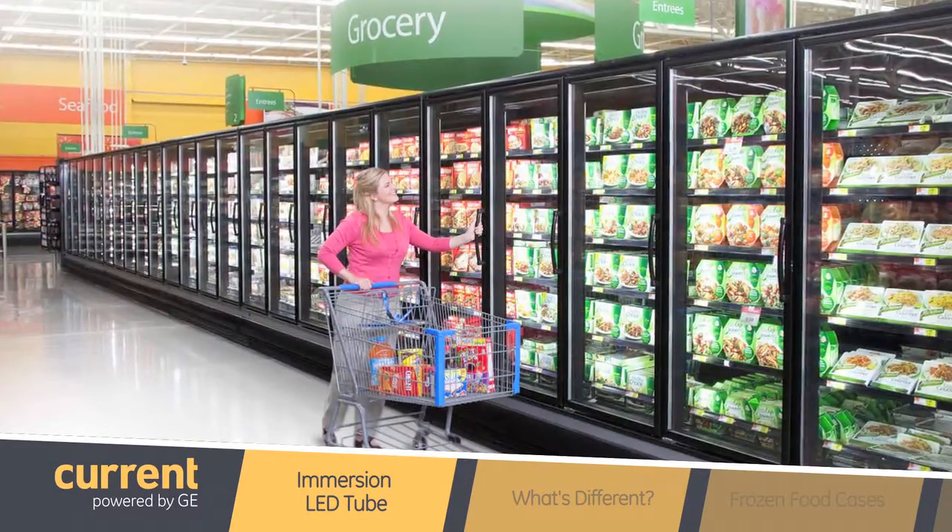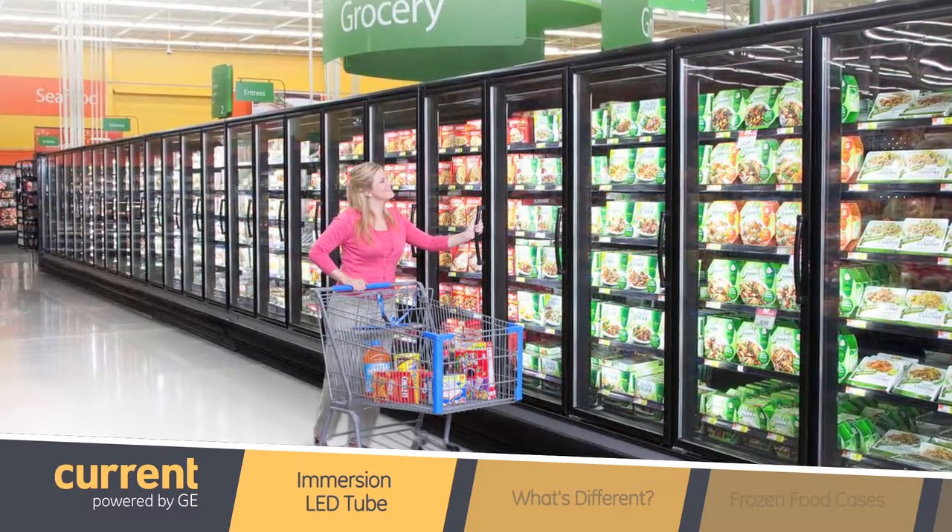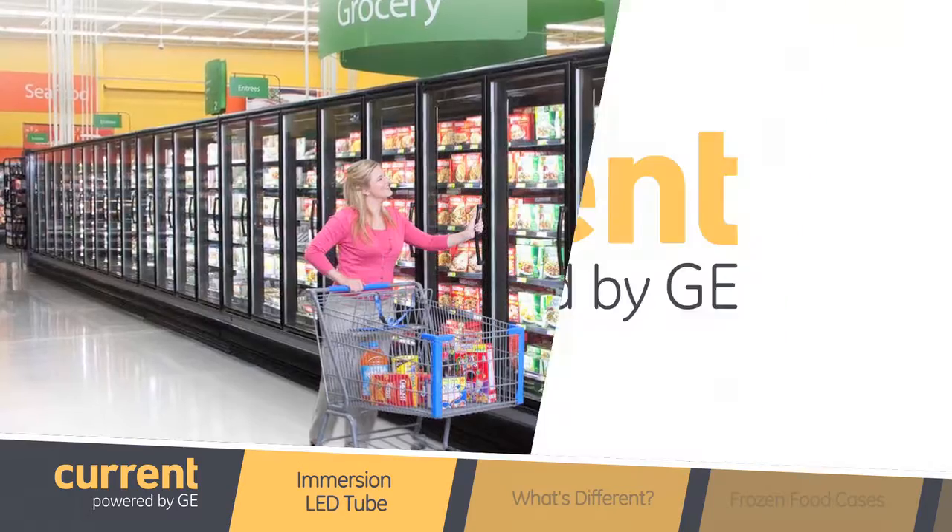GE has been selling LED tubes for many years now to replace linear fluorescent lamps. However, our Immersion products are different because they are specifically designed for commercial refrigeration applications. That's very interesting. So what's different about Immersion LED tubes compared to other ones GE Lighting has been selling?